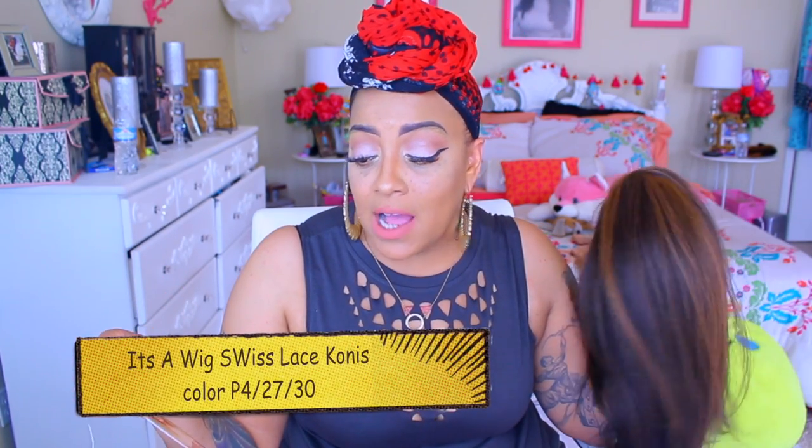With that being said, this wig is by one of my other favorite companies which is called It's a Wig. This one's a little bit shorter than normal. It's also a Swiss lace, and I think her name is Kunis. She is available at exclusivewigs.com, and the color that I have is P427-30.